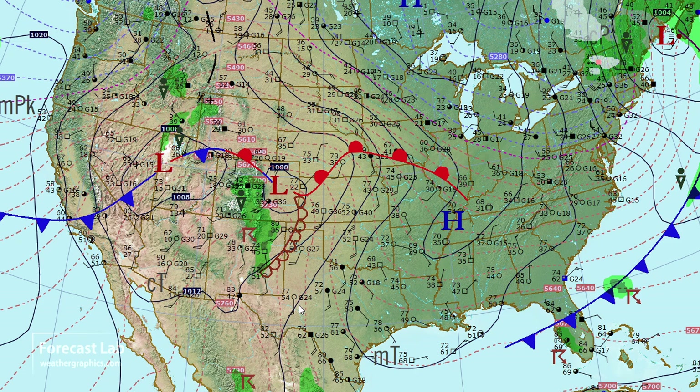Things are very quiet, with high pressure dominating much of the East Coast, the Midwest, and even parts of the Great Plains. Pressure falls have taken over in Colorado with a low pressure area. That's very common during the spring, and that gives us that return flow and supports the development of the low-level jet.